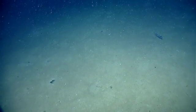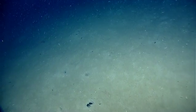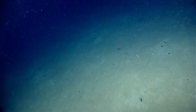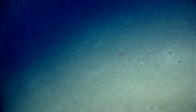Some of them definitely come in different shapes and sizes, for sure. Another eel, red crab, and several burrows.